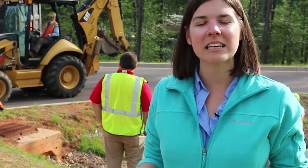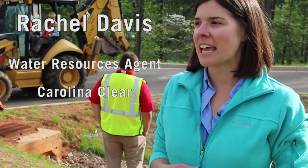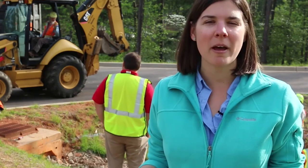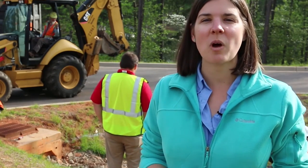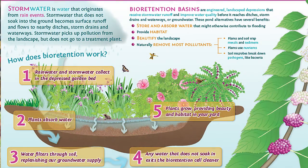This is a project of Carolina Clear, our statewide stormwater education program. Through this project we hope to educate people in the community as well as our municipal partners about the benefits of this low-impact development best management practice.